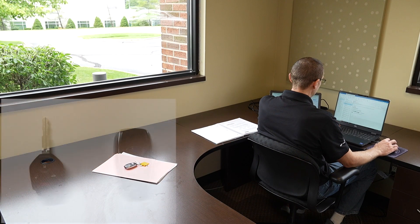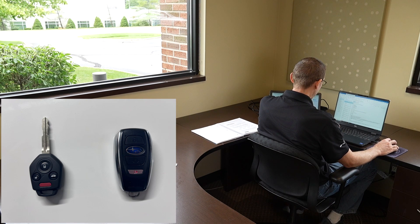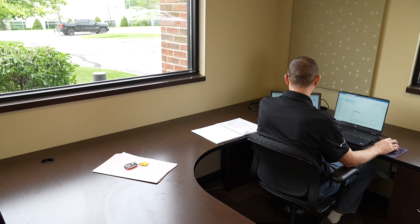More and more vehicle manufacturers are moving away from traditional keys and moving to the smart key platform. While they're very convenient for the end user, they do open you up to certain vulnerabilities.